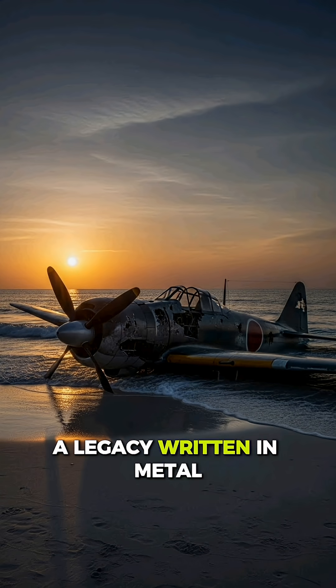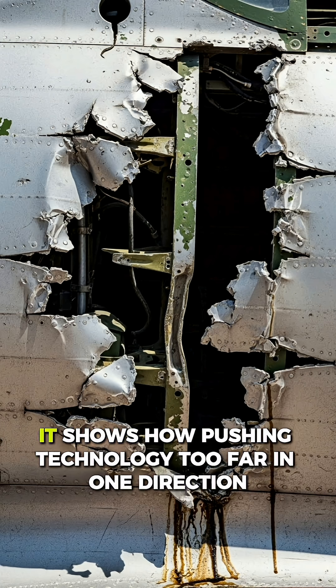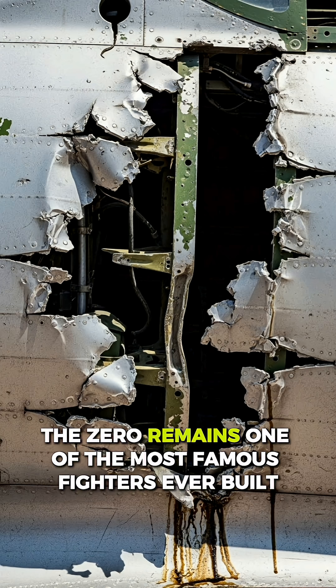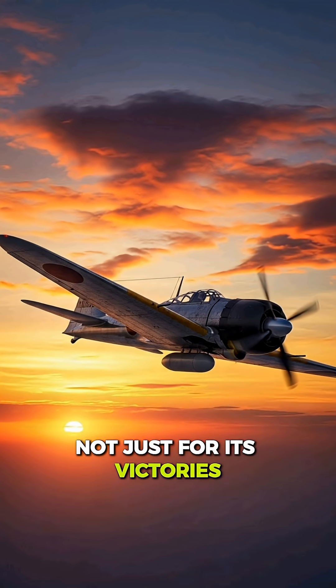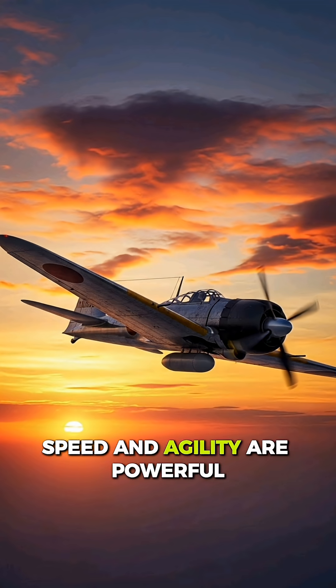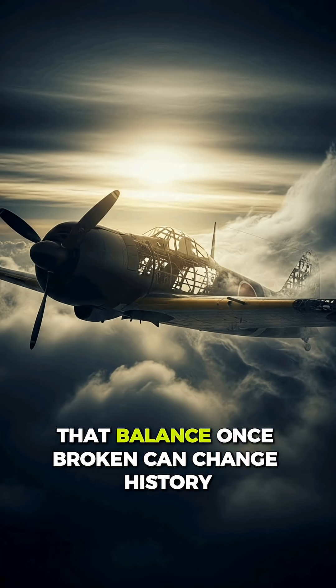A legacy written in metal. In the end, the cursed alloy of the A6M Zero tells us a powerful story. It shows how pushing technology too far in one direction can come at a heavy cost. The Zero remains one of the most famous fighters ever built, not just for its victories, but for the lessons it taught the world. Speed and agility are powerful, but survival matters just as much. That balance, once broken, can change history.